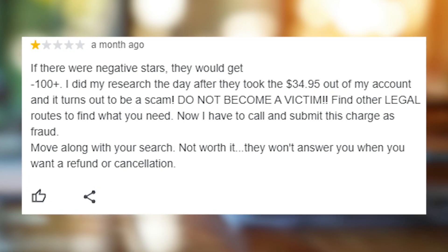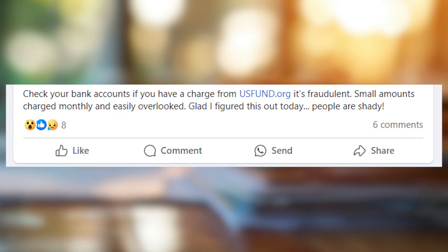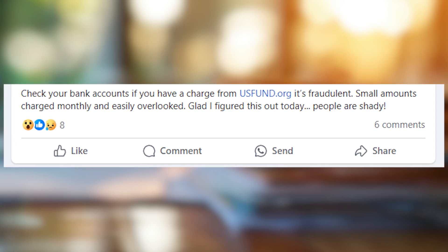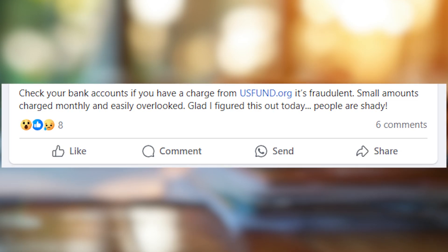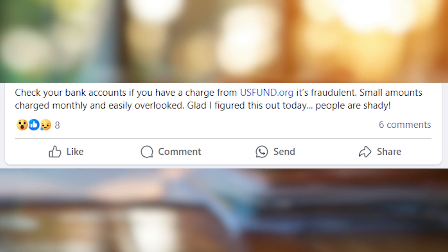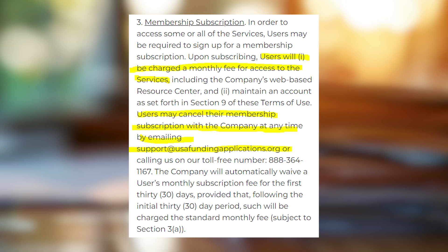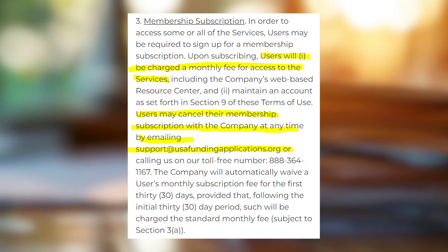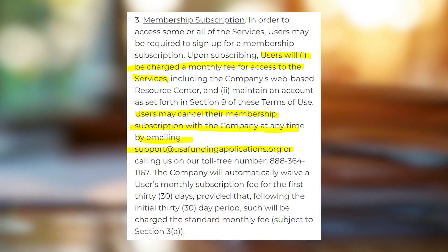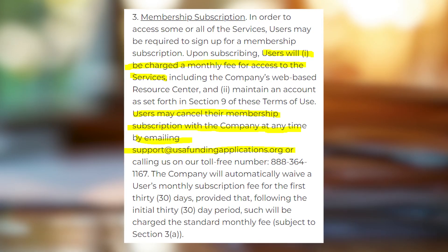This site is specifically designed for credit card charges, and the worst thing is that if you just ignore the charge from usfund.org, then be prepared to get charged again in a month or so. In fact, they do so legally since in their terms of service it clearly states that by registering an account at USA Funding Application or a similar grant service, you agree to pay a monthly fee for having access to the list of grants.